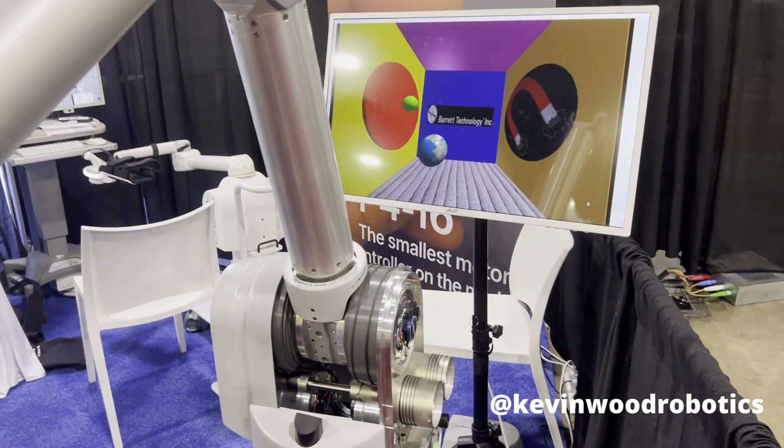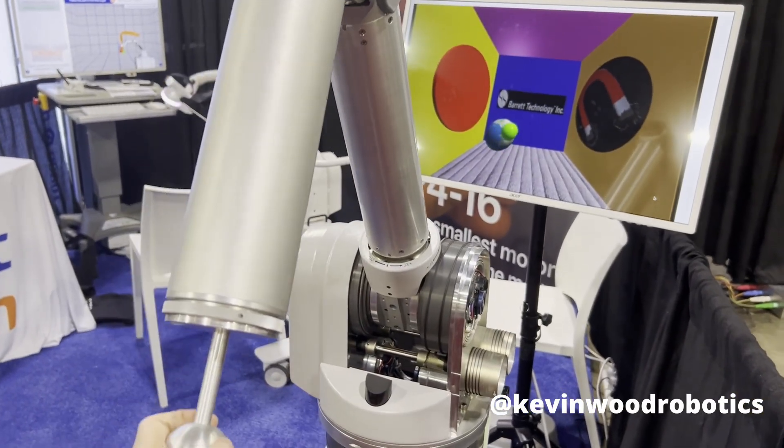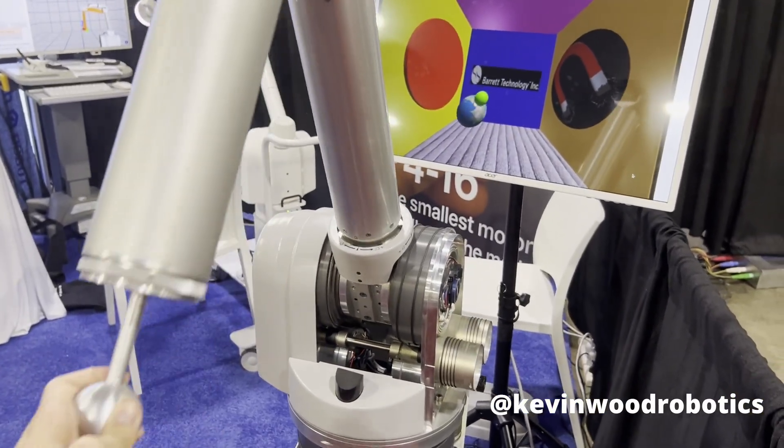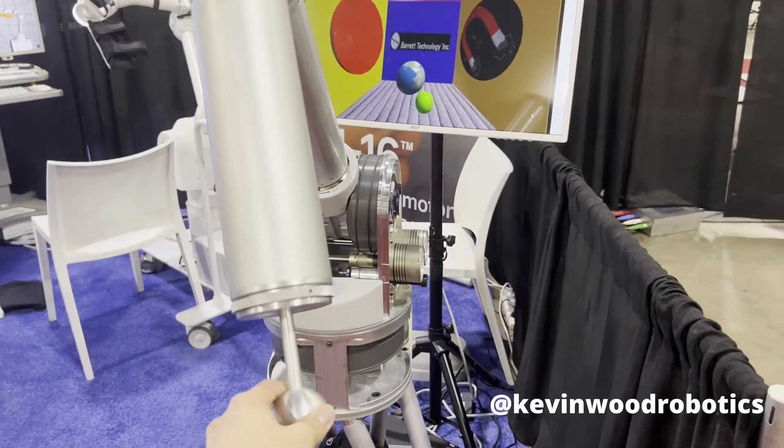This robot arm is actually a joystick. By moving the tool end around, I can actually feel the environment that I see on the screen — all the different textures and the forces, as if my hand were actually inside this simulated environment.